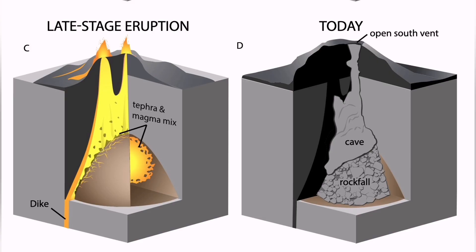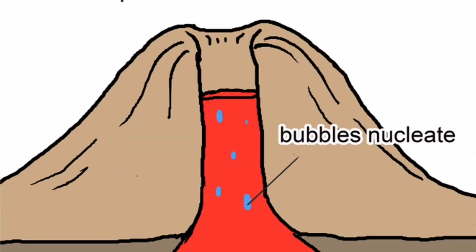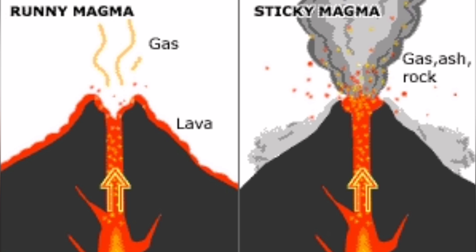There are three craters — Þríhnúkagígur — one of the fascinating tourist attractions in this area. This is a volcano which has been hollowed out practically. You can see the vent, which has emptied — lava erupted and subsided, leaving behind a cavity.